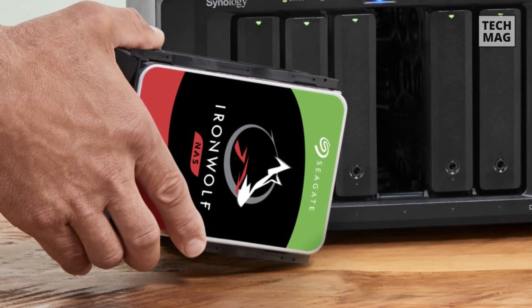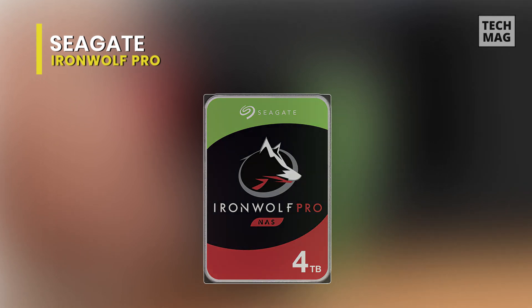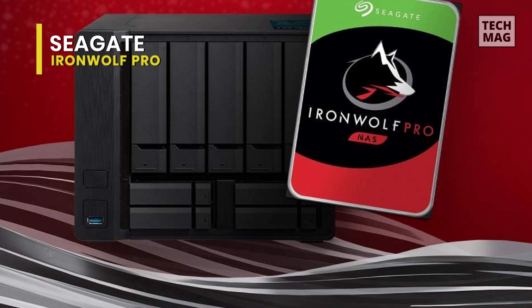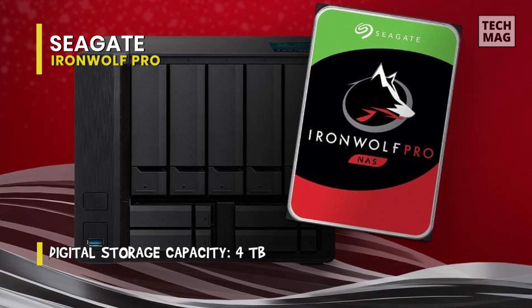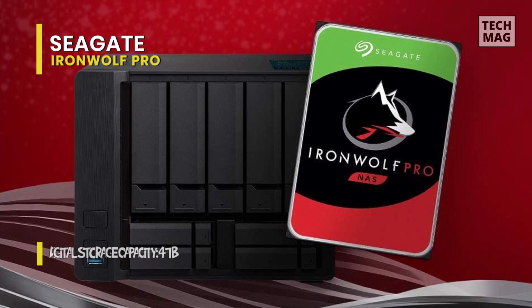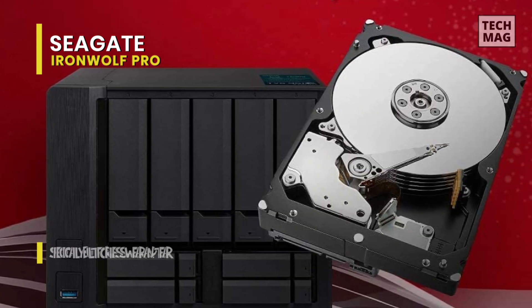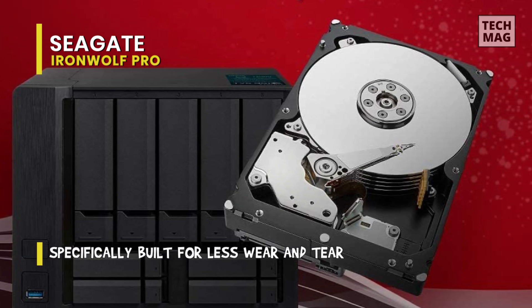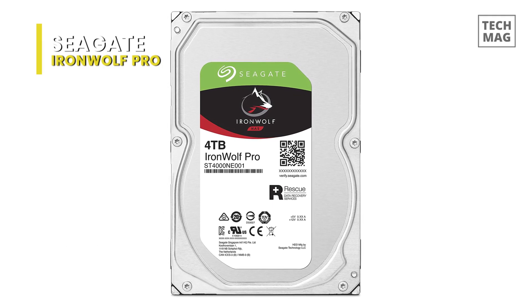Intended for use in 1-16 bay NAS environments within commercial and enterprise settings, the Seagate 4TB IronWolf Pro 7200 RPM SATA 3 3.5-inch internal NAS hard drive is made to withstand 24/7 operation, or 8,760 hours per year. This 4TB drive has been provided with a SATA 3 6GB per second interface, a rotational speed of 7200 RPM, a 3.5-inch form factor, and a 256MB cache, giving users extensive storage capacity with data transfer speed rates of up to 220MB per second.